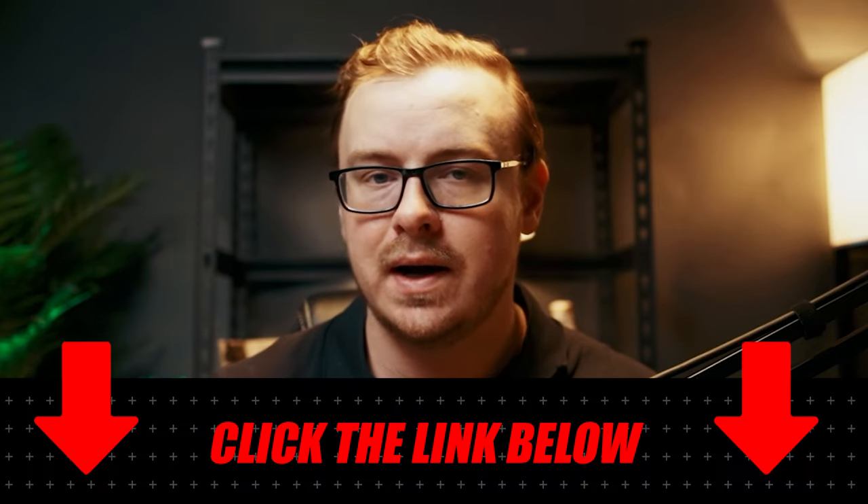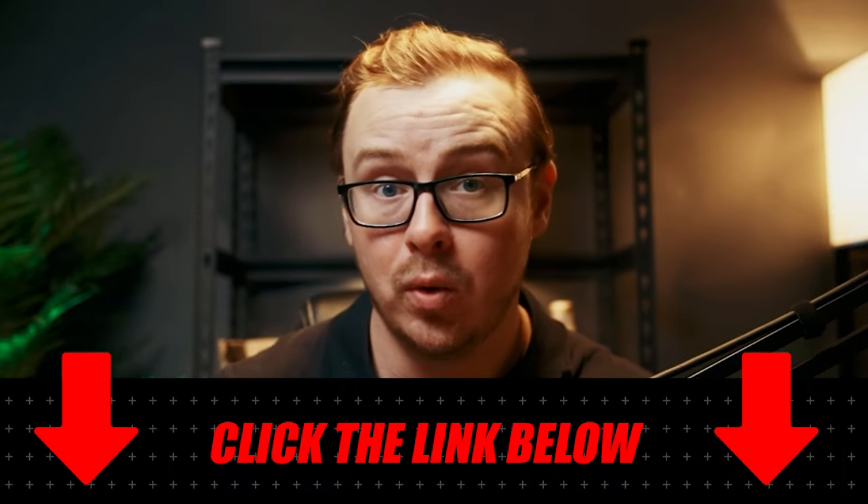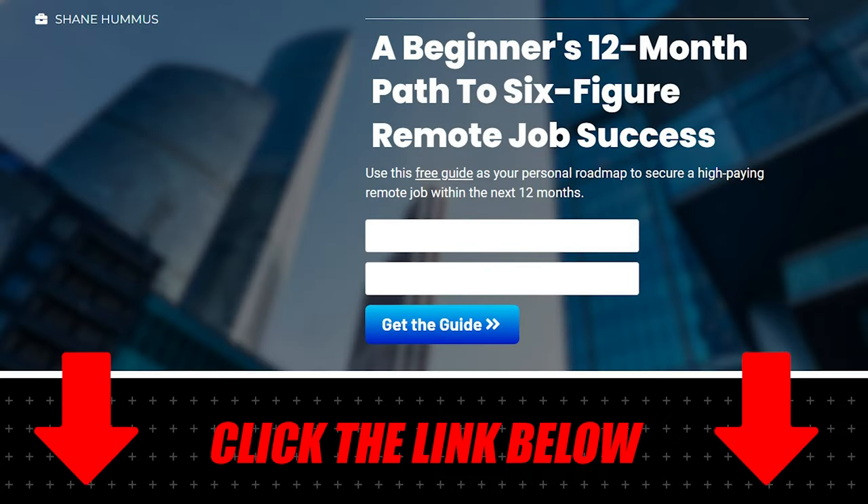We'll put links to Coursera as well as links to open Southwest positions in the description below, along with the link to that resume and career guide — so definitely check that out. We're trying to be as useful as possible. If you're interested, I did make a tier list of some of the best Coursera certificates that help people land jobs — you can check that out by clicking right here.